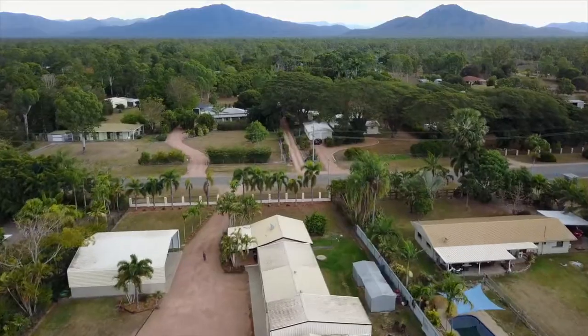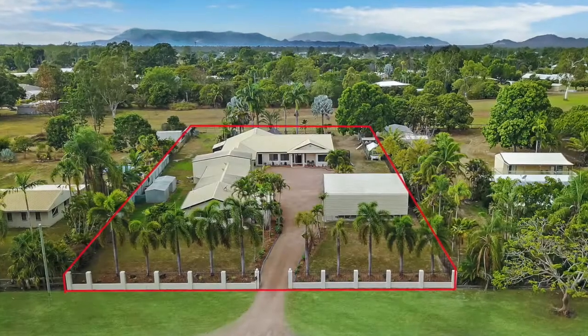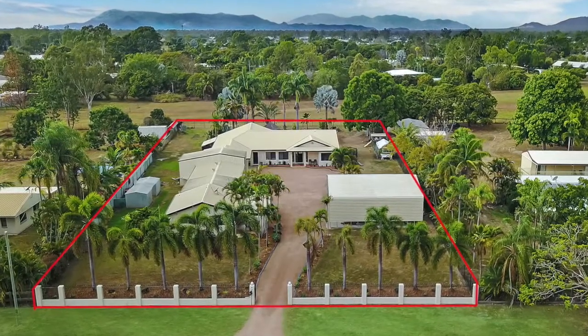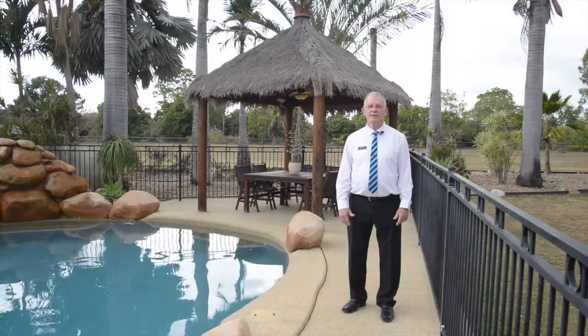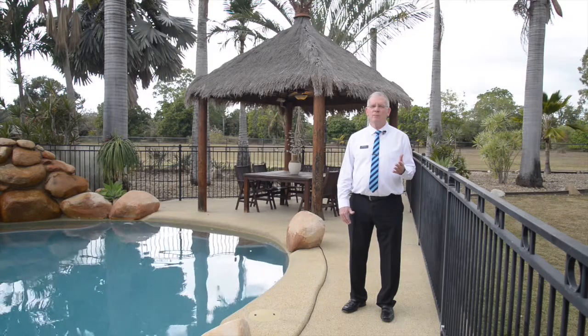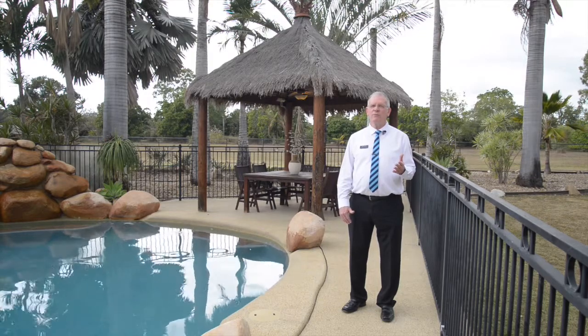The self-contained unit comes with a king size bedroom, two-way bathroom, kitchen and open plan living area opening onto the outdoor patio. This is a spectacular property and a wonderful home. I'm Malcolm Thompson from Harcourts — please give me a call.